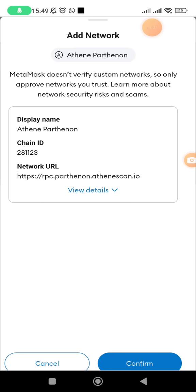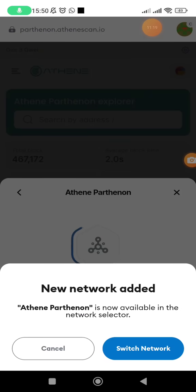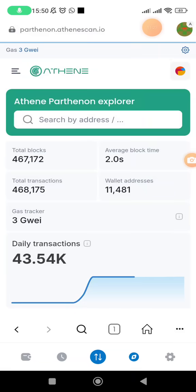It will now show you the details for adding Athene Pathenon: the display name is Athene Pathenon, the chain ID is shown, and the network URL is provided. Click confirm — Athene Pathenon has been added. Then click switch network so MetaMask switches to Athene Pathenon. You have now added the Athene Pathenon network to your MetaMask.